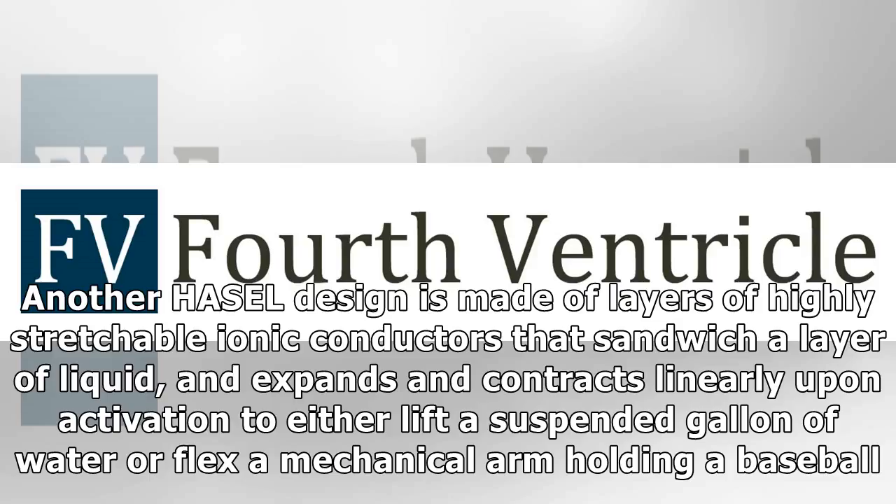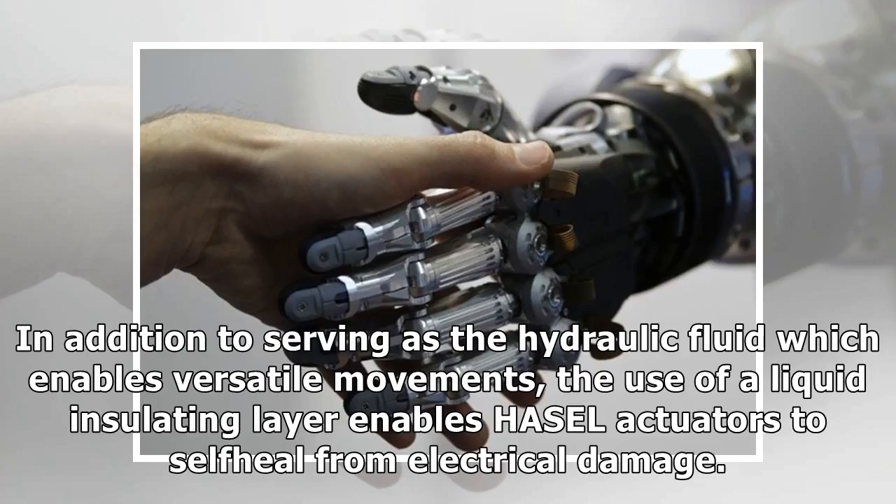Another HASEL design is made of layers of highly stretchable ionic conductors that sandwich a layer of liquid, and expands and contracts linearly upon activation to either lift a suspended gallon of water or flex a mechanical arm holding a baseball. In addition to serving as the hydraulic fluid which enables versatile movements, the use of a liquid insulating layer enables HASEL actuators to self-heal from electrical damage.